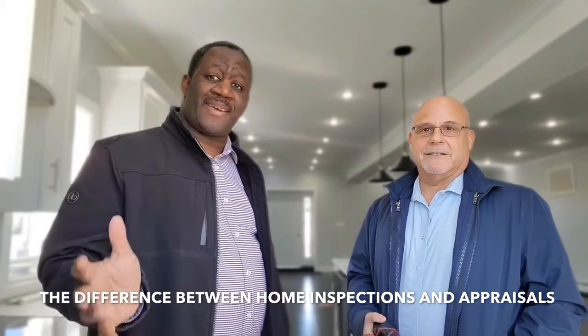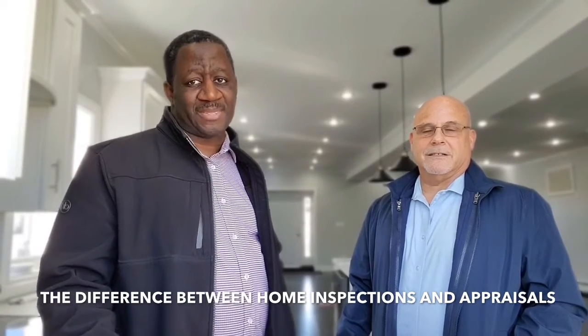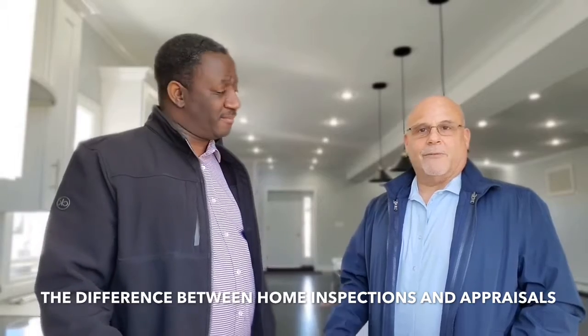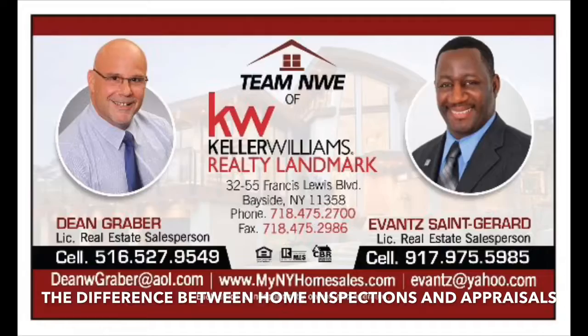If you have any questions regarding anything else, feel free to give us a call. You can reach us at 917-975-5985 or 516-527-9549.